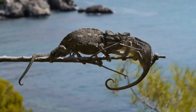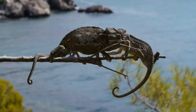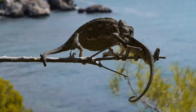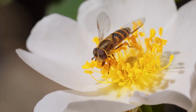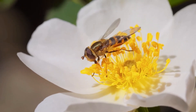Mimicry is an incredible adaptation that has evolved in many different animal species. It allows animals to protect themselves from predators, lure prey closer to them, and blend seamlessly into their surroundings. We hope you enjoyed learning about mimicry in the animal kingdom. Thank you for watching Animal Antics, and we'll see you in the next video.